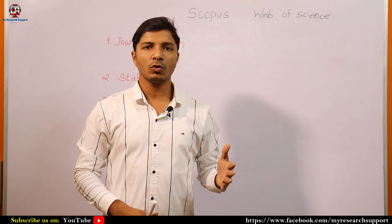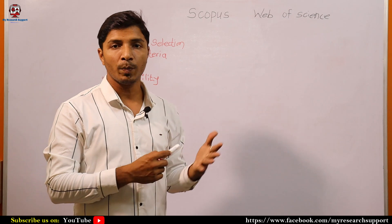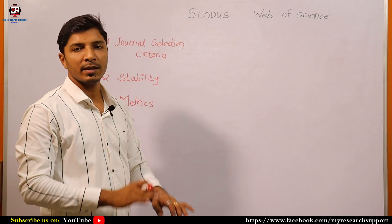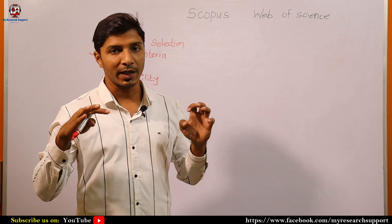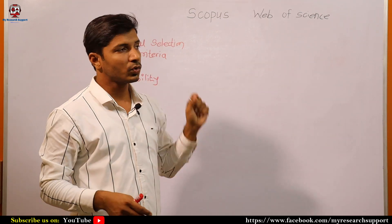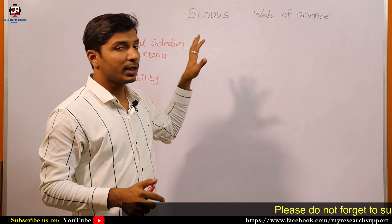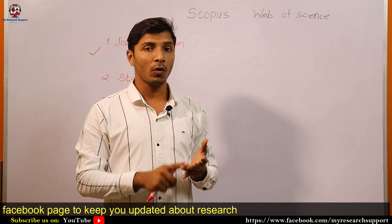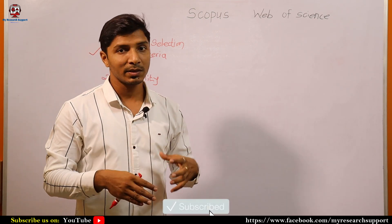Now we will analyze some parameters that will help you identify a journal of particular indexing and make your decision on whether to go with the Scopus index journal or the Web of Science index journal. The first important point is journal selection criteria. If you are running a journal, after one or two years when you feel your journal has sufficient citations and maintained quality, you may apply to Scopus or Web of Science to get indexed. Their team will analyze whether your journal has an ISSN number, follows proper publication policies, follows single or double blind peer review, and the quality of research articles, publication charges, and many more parameters.